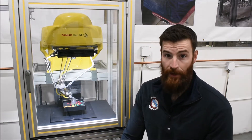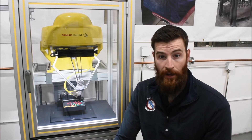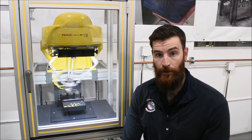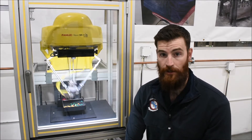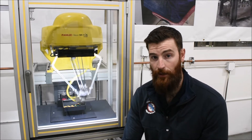This is a FANUC Delta style robot. This is an M1. They also have an M2 and M3, which are much larger, higher reach, higher payload versions. These robots are ideal for high speed applications, typically with lighter payload objects.